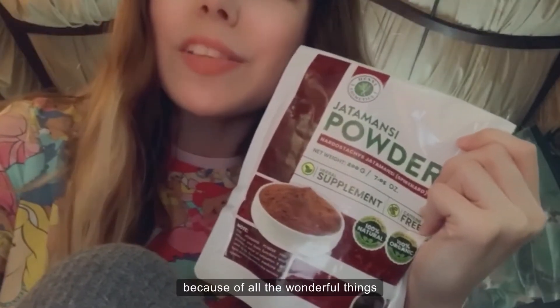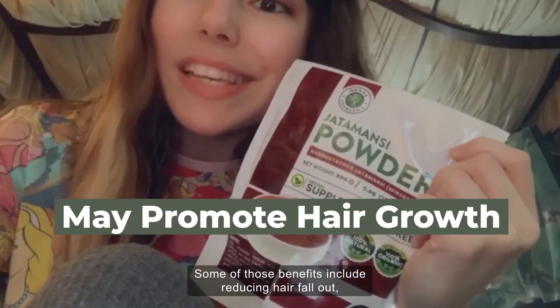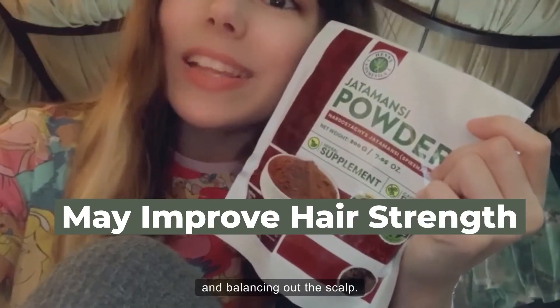I've decided to try this powder because of all the wonderful things that I've heard about the benefits. Some of those benefits include reducing hair fallout, coating new growth, and balancing out the scalp.